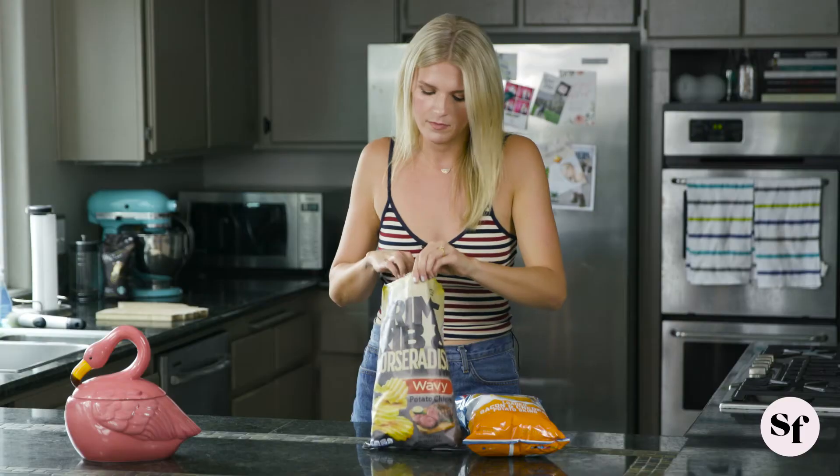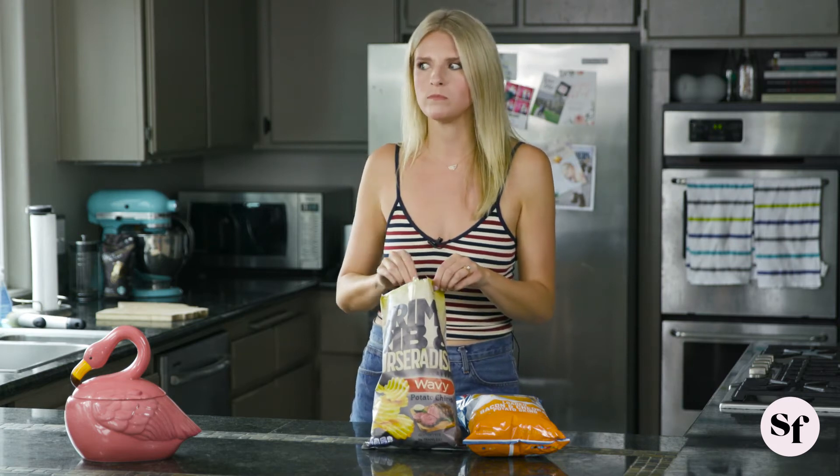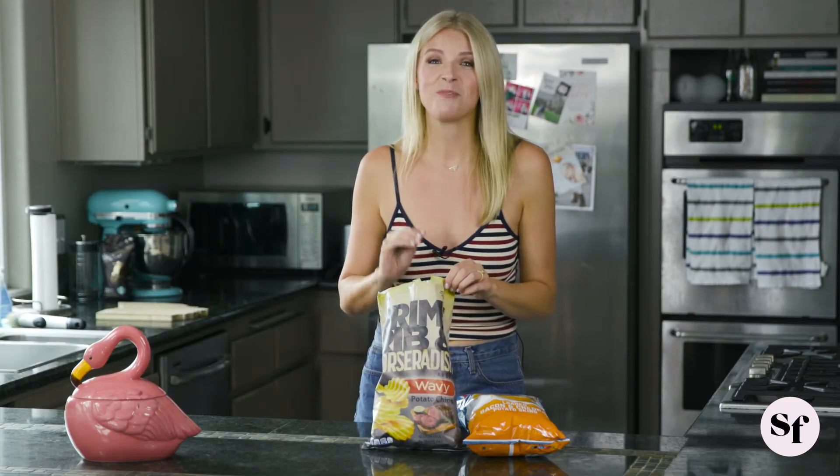Kroger knows how to make a chip bag easy to open, and I respect that. So far they just smell like a peppery potato chip. This tastes like meat off the grill and just a little bit of horseradish. Kroger, bravo. This is exactly what it promises to be and I have mixed feelings about it. The vegans at your barbecue are not going to like this.